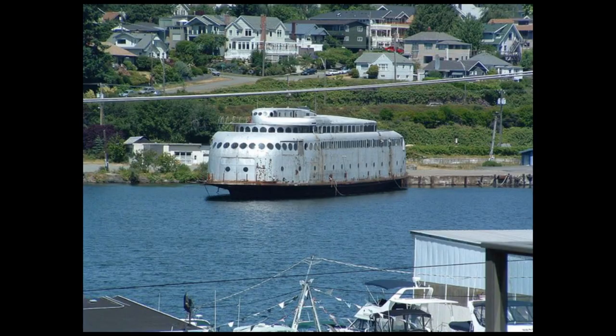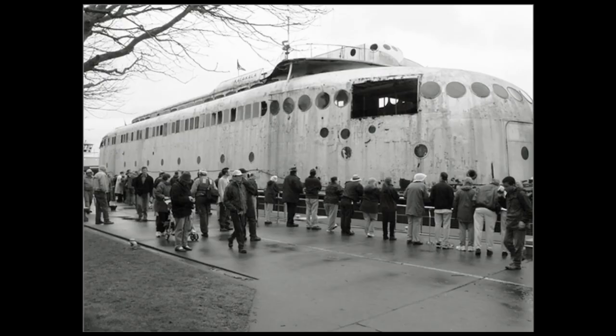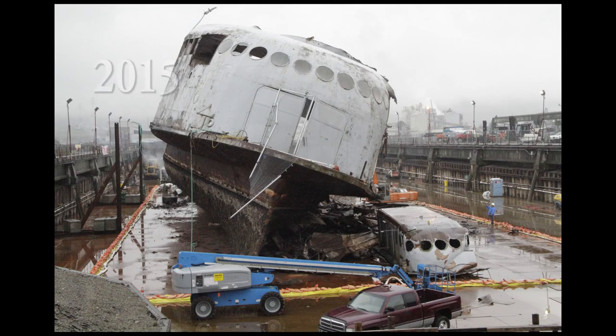Seventh life: in recent years, people tried to save the Calacala and find permanent moorage for it. Even in its demise, the Calacala's haunting presence and unwillingness to succumb to time and neglect set it apart. Eighth life: sadly, the boat was demolished in 2015.